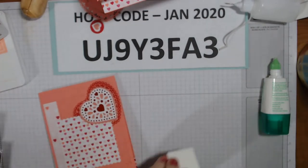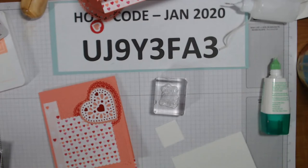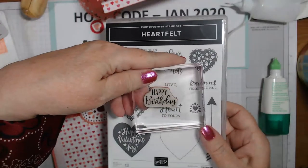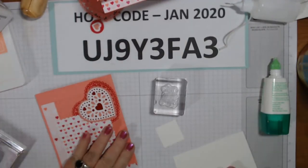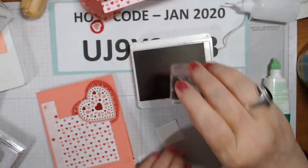Now we're going to do our stamping and the stamping is going to be a little different this time. We're going to use 'Love You Lots' and that's out of the Heartfelt set. On the inside we're going to put Happy Birthday. I don't want to say who this is for because she might watch. We're going to use Real Red and we're going to hope that I can get this into this pre-cut little square - the square is out of the basic square dies.